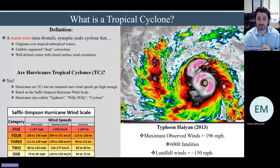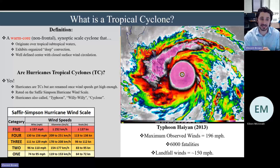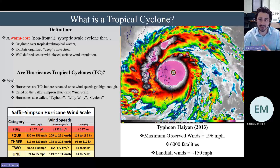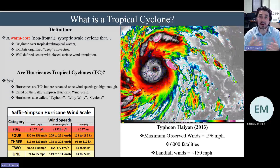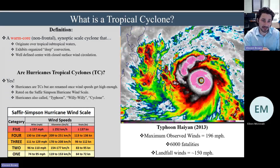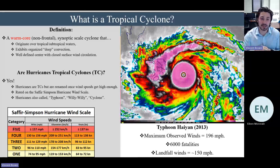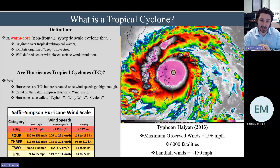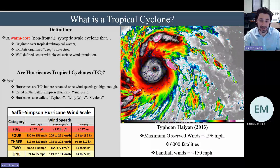Unfortunately, Typhoon Haiyan had over 6,000 fatalities. A question we get quite frequently is: are hurricanes tropical cyclones? The answer is yes — all hurricanes are tropical cyclones, but not all tropical cyclones are hurricanes. We call them hurricanes once they reach a certain wind threshold as measured by the Saffir-Simpson hurricane wind scale. Once the winds of a tropical cyclone hit 74 miles per hour or greater, it becomes a hurricane.